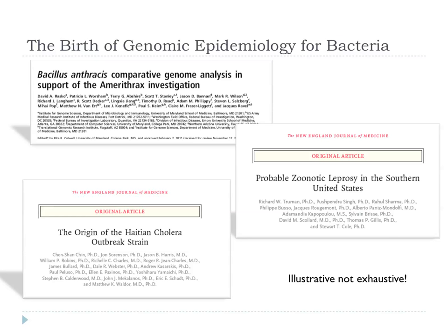One of the great things in this discipline is that we're actually starting to use these technologies for epidemiology, so we can trace the spread of organisms at an exquisite level. There's been a crop of papers — this is an illustrative, not exhaustive, list — where you can use whole genome sequencing to track the spread of organisms and where they've come from.